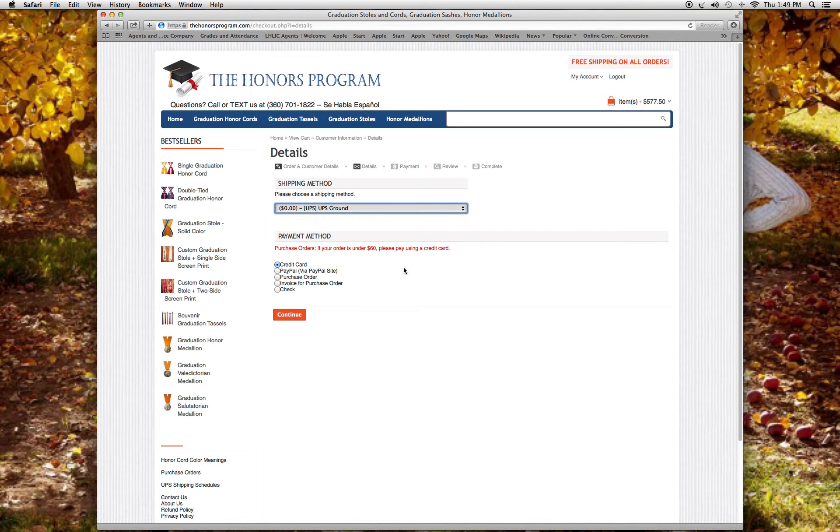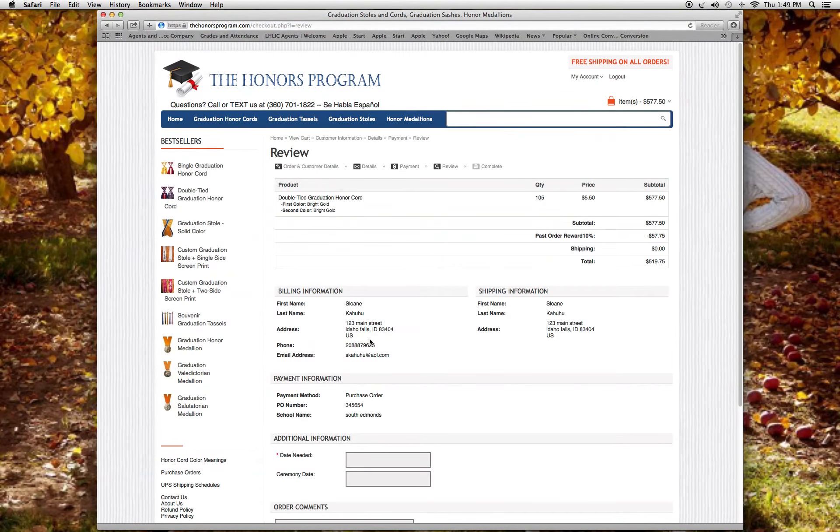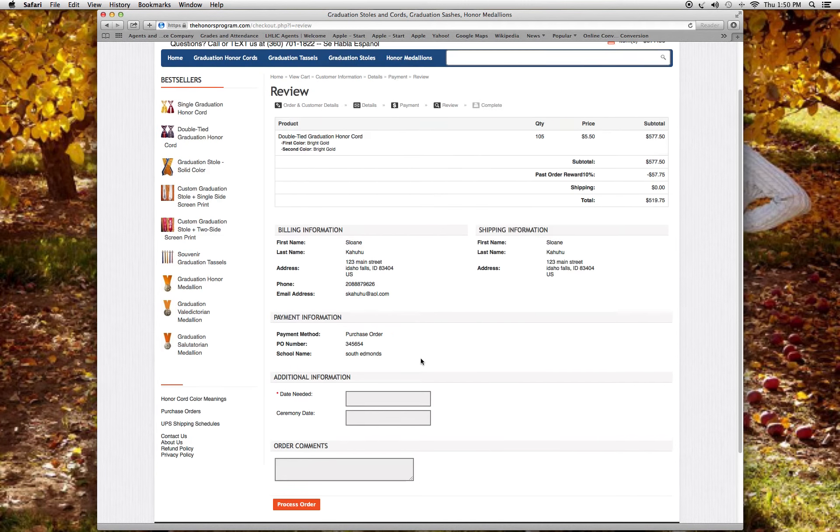Most people from schools and colleges will use a purchase order. You simply put in your purchase order number, your school name, and your email address. Then you hit continue and it brings up all the order information.